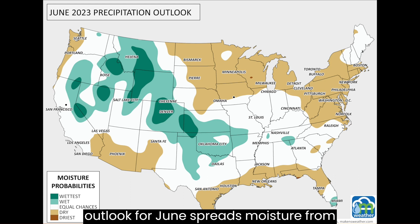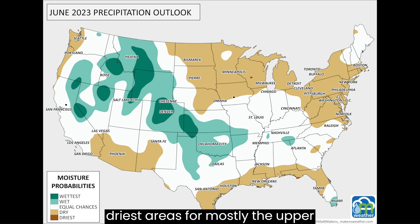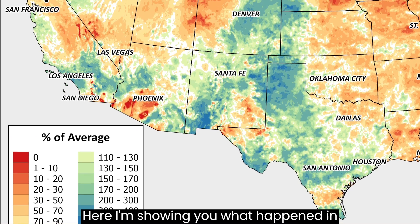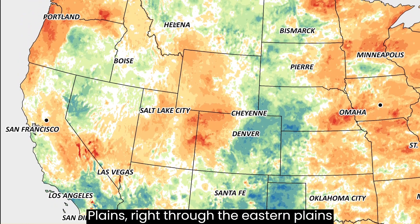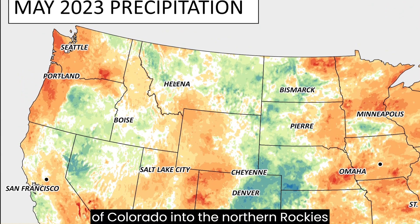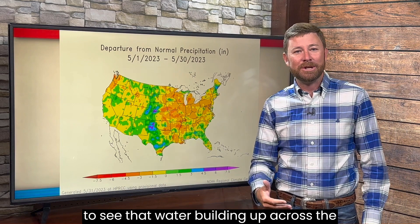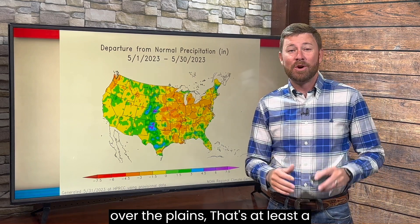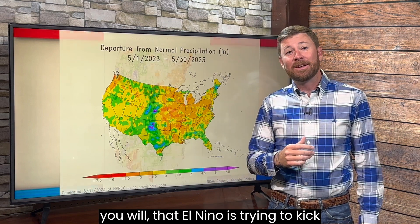The outlook for June spreads moisture from the central and southern plains through the Rockies — mostly central and northern Rockies — and also the Great Basin. The driest areas are mostly the upper Midwest and northern plains back east. This looks an awful lot like what we just went through in May. Here I'm showing you what happened in May in terms of percent of average, really favored the southern plains right through the eastern plains of Colorado into the northern Rockies and also a touch out to the west. But this kind of orientation, where we start to see water building up across the east side of the Rockies, especially over the plains — that's at least a visual clue, or a weather clue, that El Niño is trying to kick in.